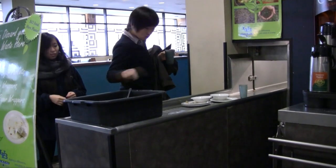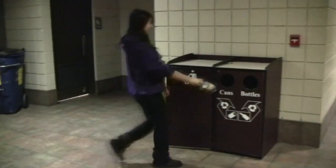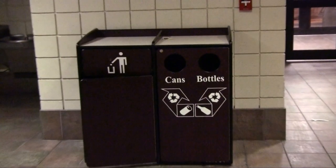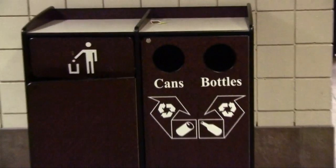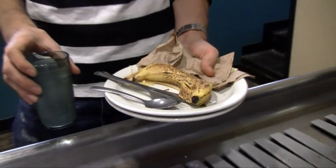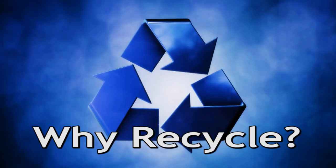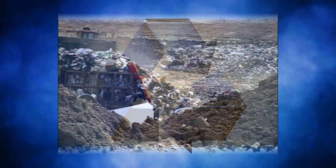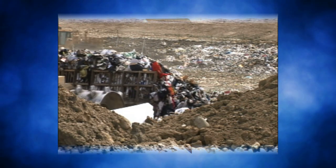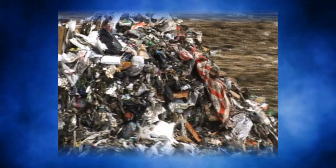You might be surprised to learn how this is changing the way things are done on campus. When you think of going green at UB, you probably think of somebody tossing paper, plastics, glass or cans into a bin. But you probably didn't think of food waste. Each day the average UB student produces 4 pounds of waste, which is then sent to a landfill. The easiest way to cut down on this is to recycle your glass, paper and aluminum cans.